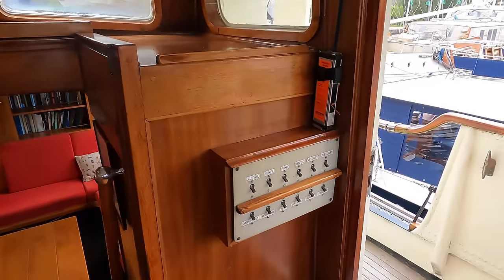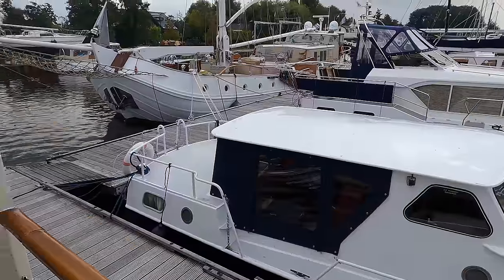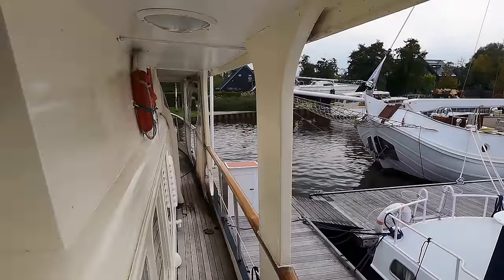Chain steering and navigation lights complete the setup up here — and when was the last time you heard chain steering on a boat? Let's head out onto the port side deck because there's a bell out here that you have to hear.